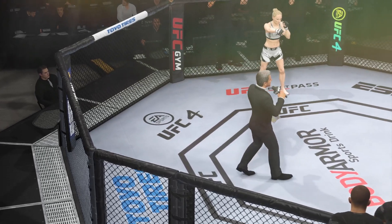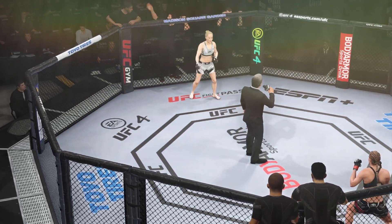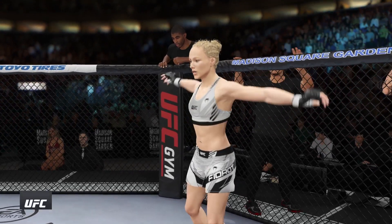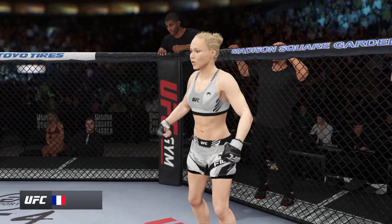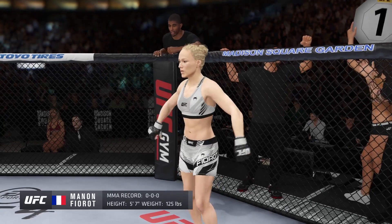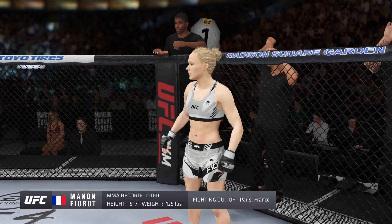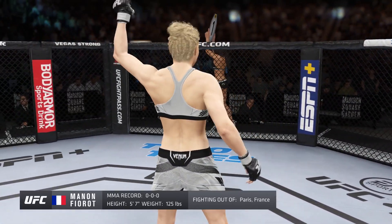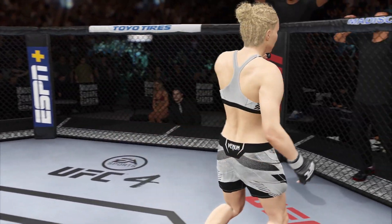Ladies and gentlemen, this fight is three rounds in the UFC flyweight division. Introducing first, fighting out of the Blue Corner, this woman is a kickboxer making her professional debut here tonight. She stands 5 feet 7 inches tall, weighing in at 125 pounds, fighting out of Paris, France.